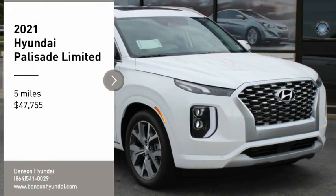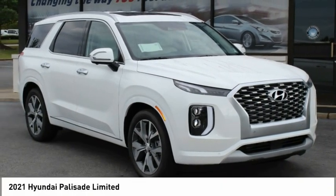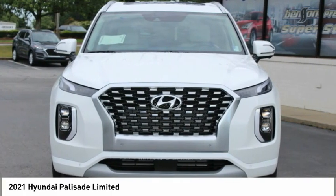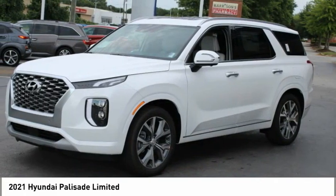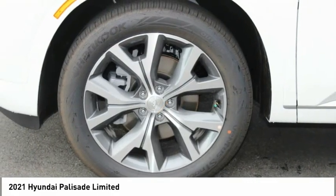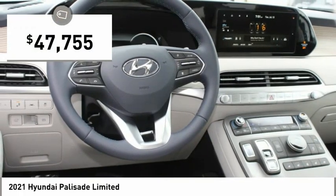Come test drive the 2021 Palisade. The Hyundai Palisade includes loads of interior room, third row seating, and a stylish exterior. Throw in all the additional technology features and your family will be thrilled to ride around in style, and it is priced below $50,000.